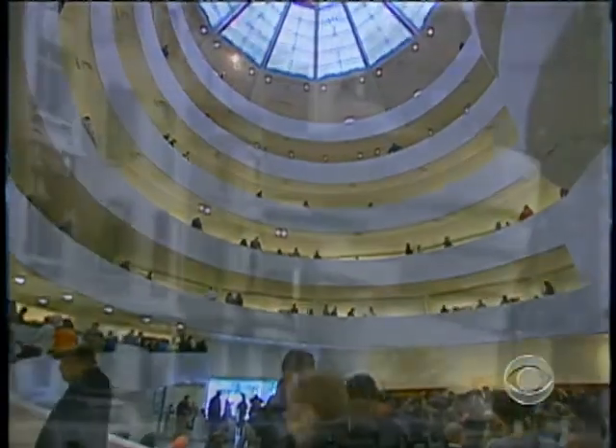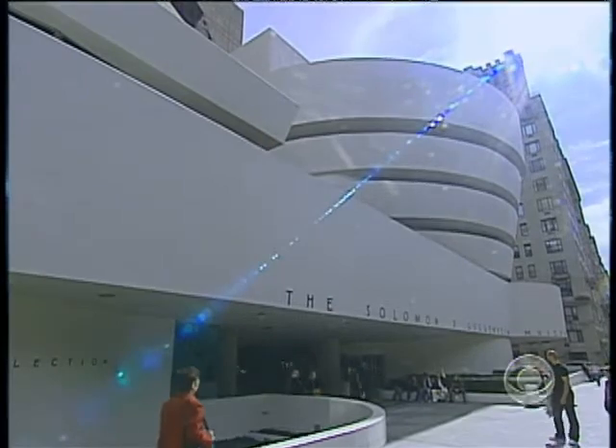Exciting indeed, even 50 years on. Seth Doan, CBS News, New York.